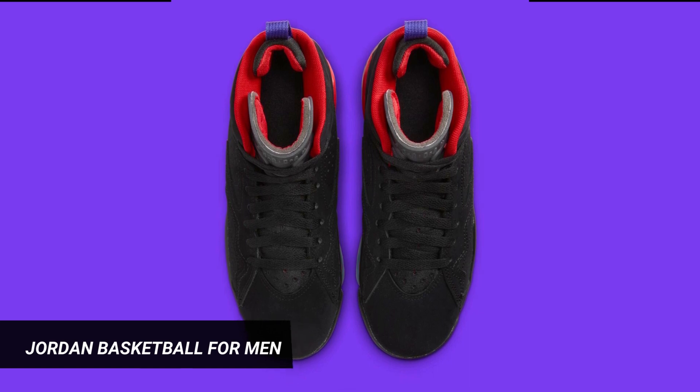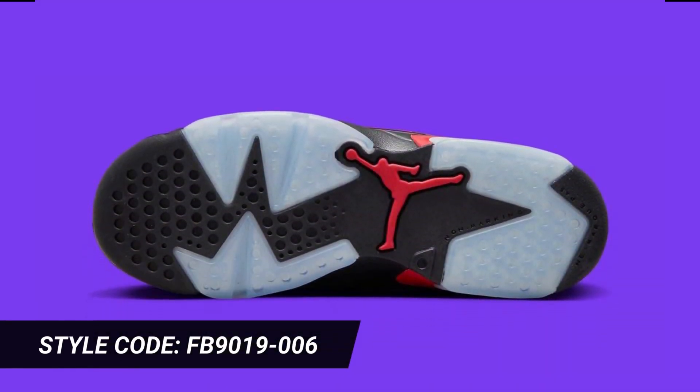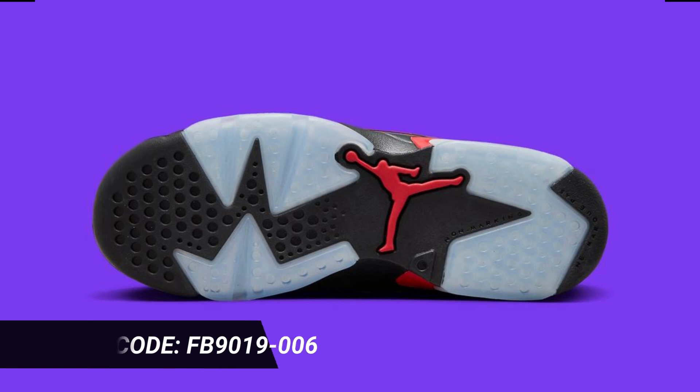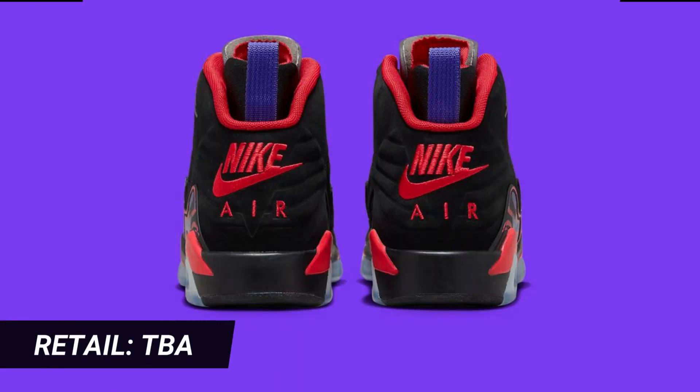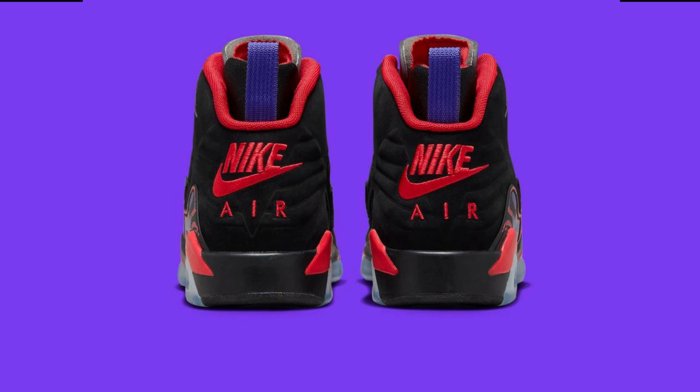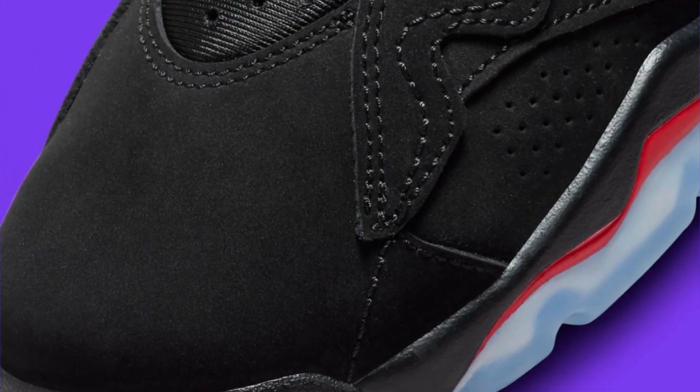The shoe pays homage to all three of Michael Jordan's iconic sneakers, with the upper incorporating design cues from the Air Jordan 6, Air Jordan 7, and Air Jordan 8. The Jordan MVP 678 draws its name from Michael Jordan's first three NBA titles, during which he was named Finals MVP. The sole unit takes design cues from the AJ6, while the tongue directly references the AJ7.